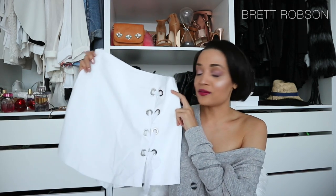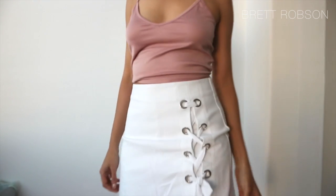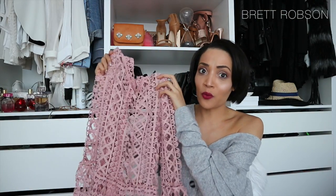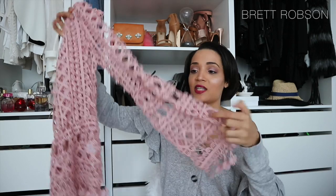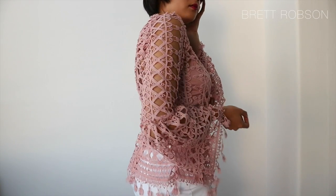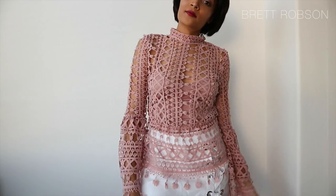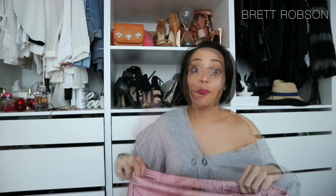I picked up this skort at Stradivarius — again super trendy with the eyelets and the lace-up detail. Then I have this pink lace top. Clearly I was feeling the pink vibe because I don't actually own a lot of pink clothing. It's got these pretty sleeves — I guess everything's about sleeves these days. It does come with a little crop tank underneath. It's got a zip down the back and it's a really nice piece — I can actually see myself wearing it quite a bit.